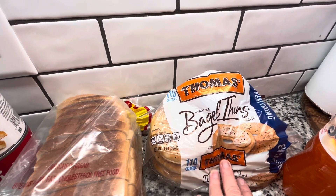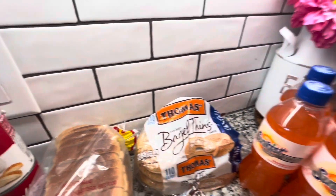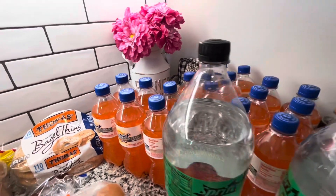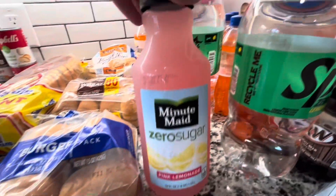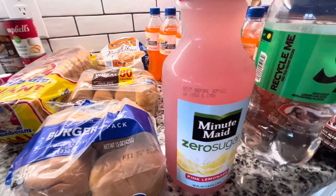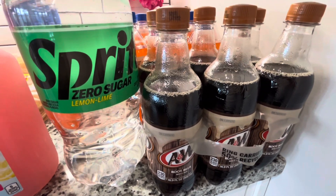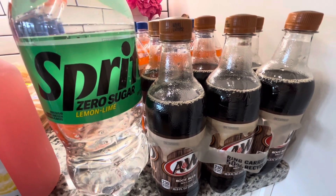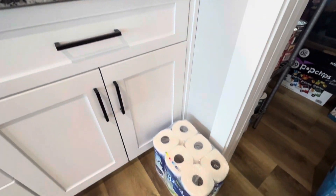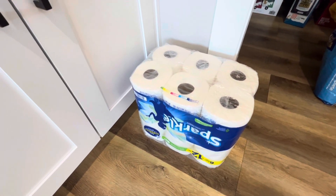And then I have these Thomas bagel thins — those are three points on WW and I'm going to be making some bagel thin pizzas with those. For drinks I got my normal Diet Sprite, Sunkist, and my hubby's Sprite Zero. I also saw this Zero Sugar Minute Maid pink lemonade and I thought that sounded pretty good, so I'll give that a try. And then I got my daughter some A&W root beer — root beer is her favorite. The only non-food item is a package of six Sparkle paper towels.